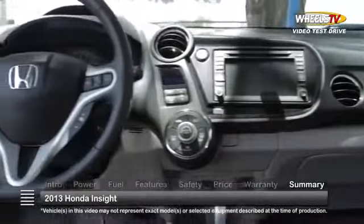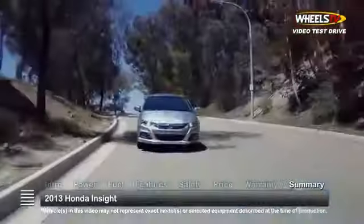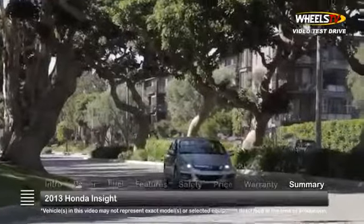With popular features found in most family sedans and fuel-saving hybrid technology, the 2013 Honda Insight stakes its claim on a share of the ever-growing hybrid automotive marketplace.